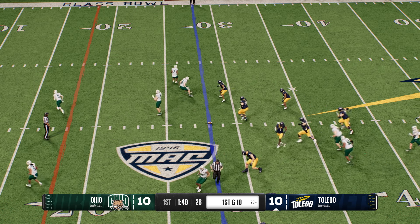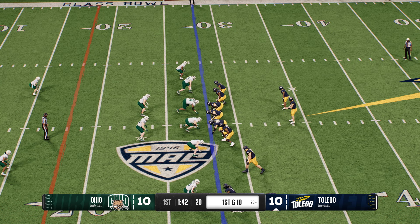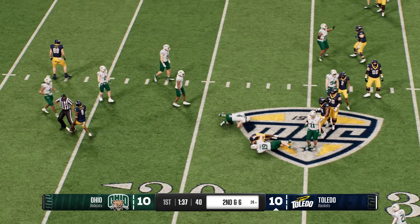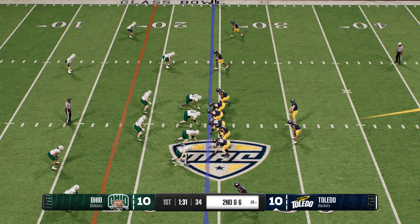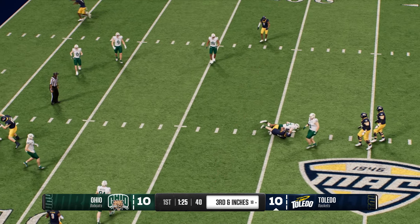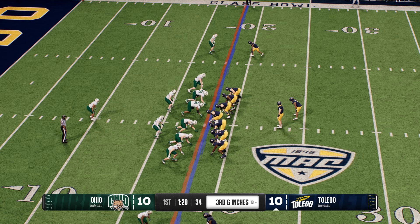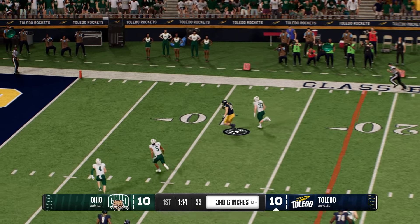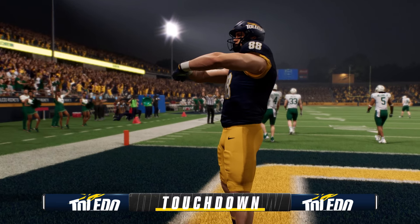The Rockets are in the hurry-up. They go to the draw, pick up four — second and six. Back to the line, wants to throw, it's Gleason — gets it out fast. That was a precision play all the way around. The Rockets have pushed it inside the 20. Complete on third down, headed to the end zone — Touchdown, Rockets! What a grab and go for the score.